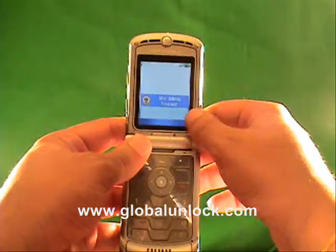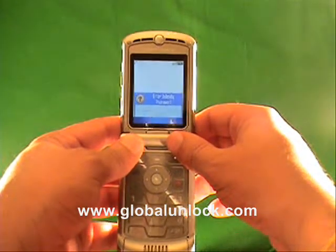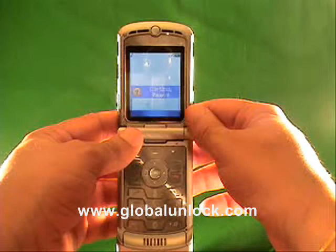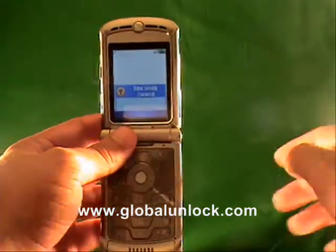A couple of things: if you see a 'contact service provider' message, that means that you've tried the wrong code too many times. We've got ways to get around that, so don't worry about that message. Now you've got 'enter subsidy code,' so what you need to do right now is enter the subsidy code into the phone.